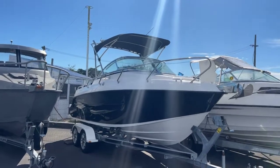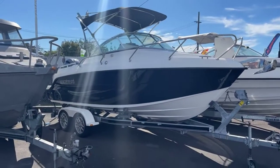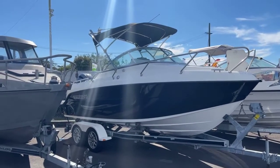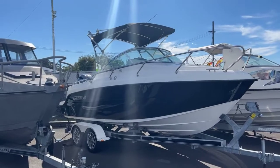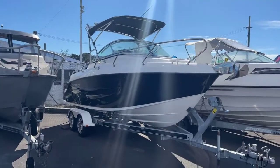Hey guys, Sam here from First Marine. Today we're going to look at this 2015 Atomics 6 meter cabin. Let's get into it.